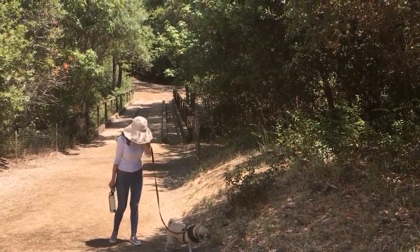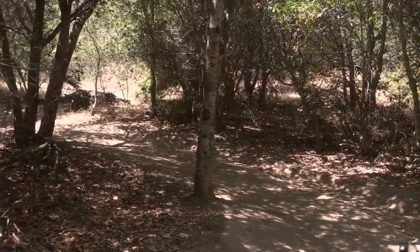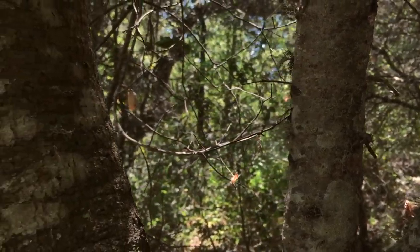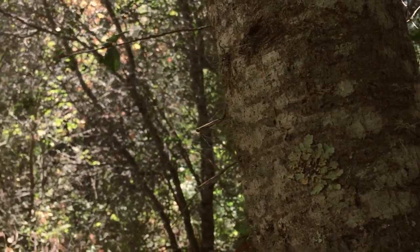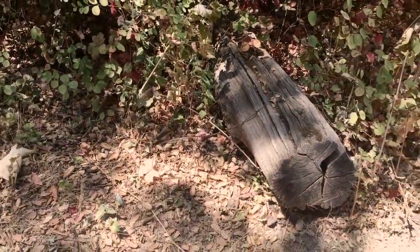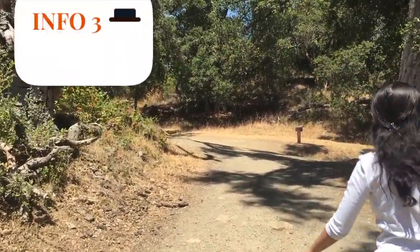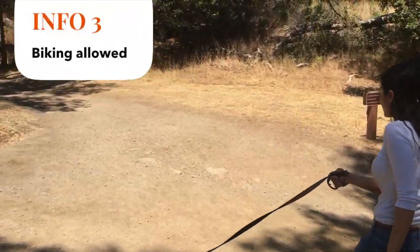The 1,335-acre preserve features open grassland ridges and forests of redwood, fir, and oak, according to the park's website. As we walk on the trail we are surrounded by shrubs and vegetation. A gentle climb takes us through a path with attractive oak woods. The park opens half an hour before sunrise and closes about half an hour after sunset. Bicycles are also allowed.